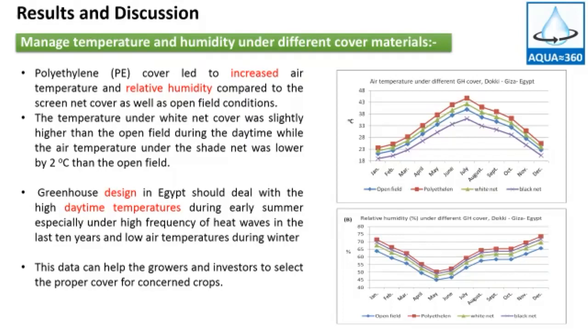The greenhouse design in Egypt should deal with the high daytime temperature during the early summer, especially with the high frequency of heat waves in the last 10 years. This data can help growers and investors to select the proper cover for the crop according to the environmental need for each cultivated crop.